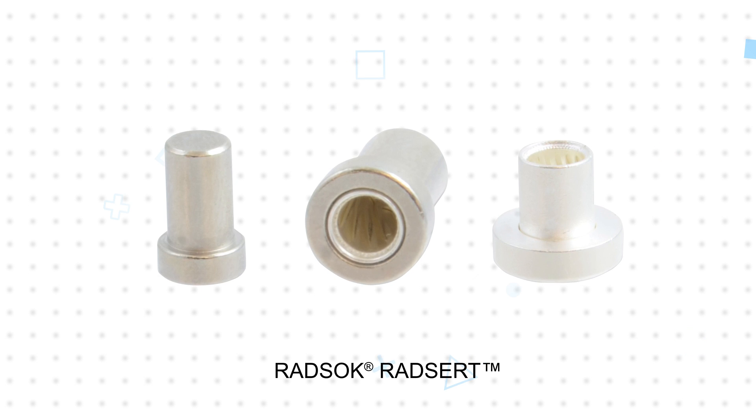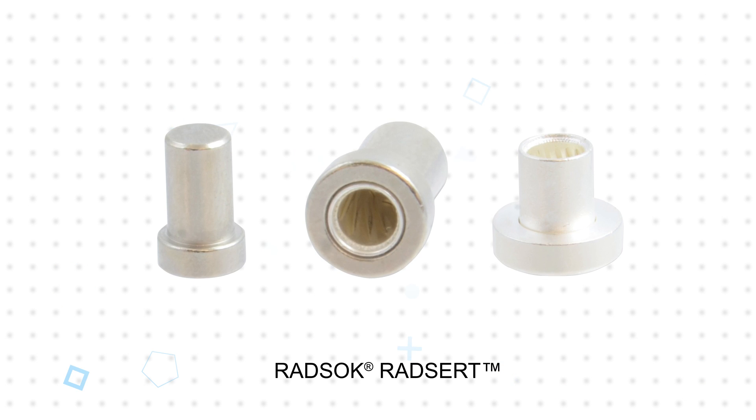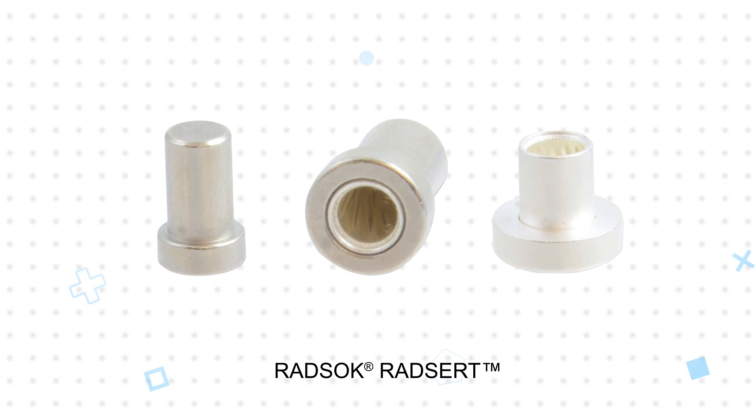RADSOC RadCert connectors are low-profile contacts with current ratings up to 200 amps. They're offered with press-fit or solder terminations for PCBs, or knurled versions for use with bus bars.